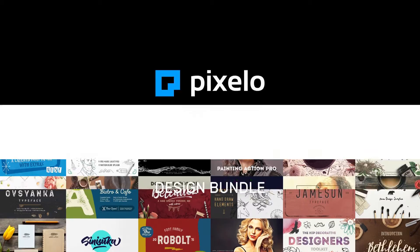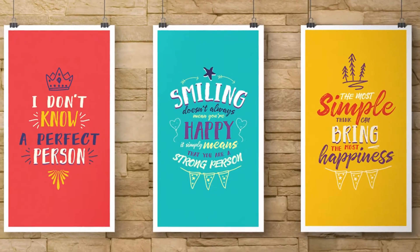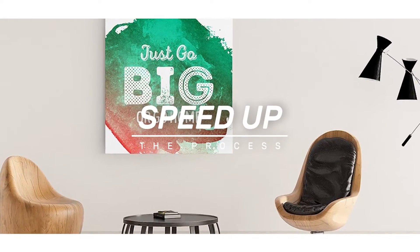We're excited to introduce our new bundle, the Marvelous Design Bundle. This bundle contains a bunch of marvellous design goodies to help you improve your design quality and speed up the process.